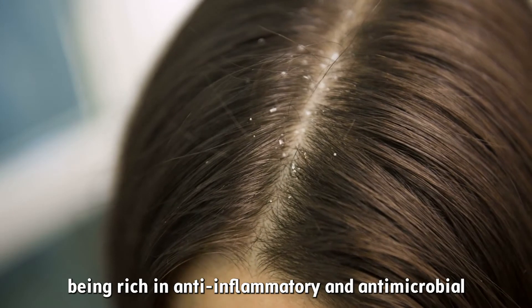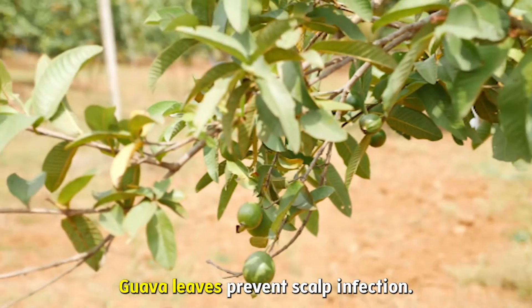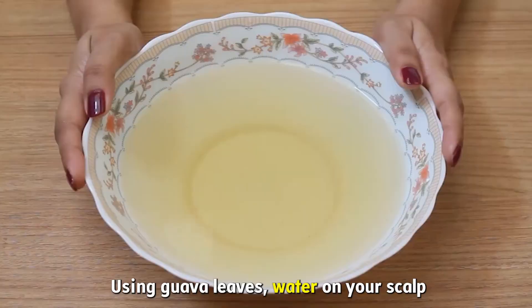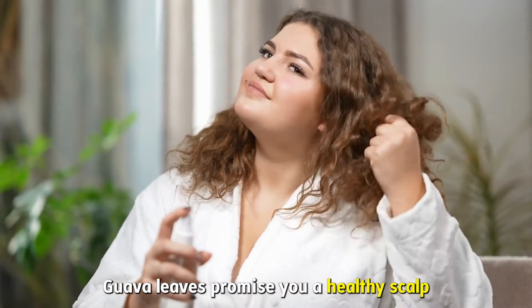Scalp Health: Being rich in anti-inflammatory and antimicrobial properties, guava leaves prevent scalp infection. If you develop a scalp infection due to sweating or buildup of microorganisms, using guava leaves water on your scalp will help you heal the infection. Guava leaves promise you a healthy scalp.